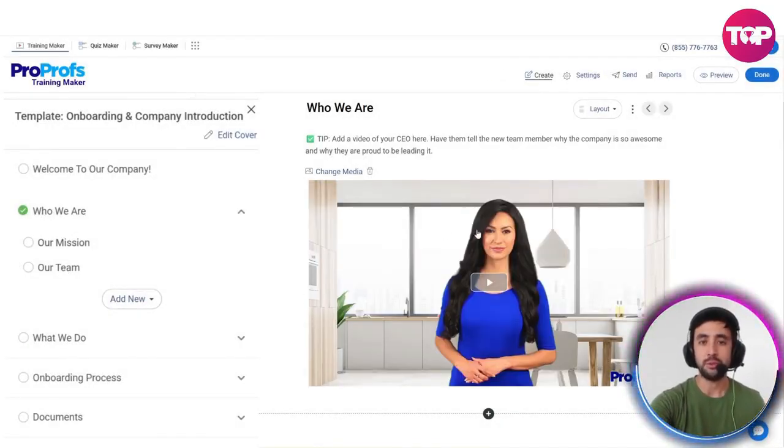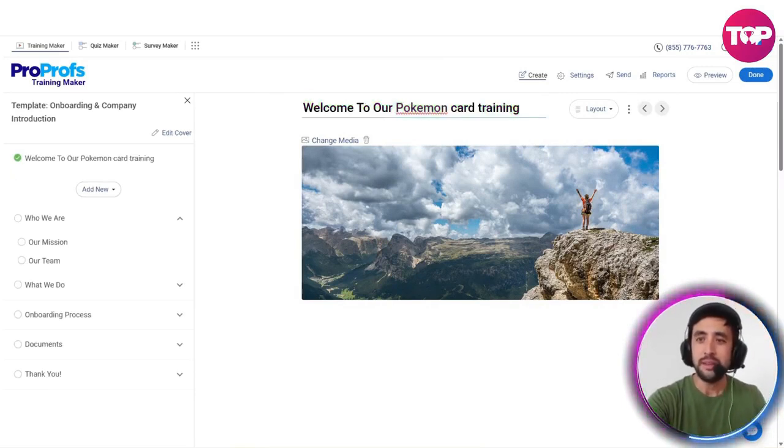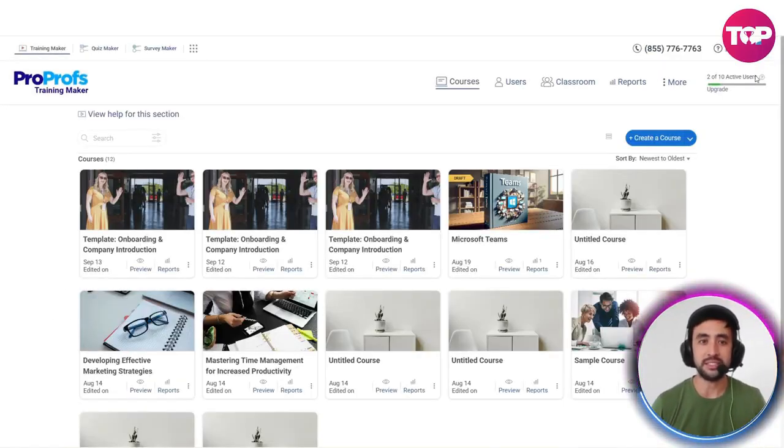For example, if we're not happy with this particular type of media, we can go ahead and change the actual media here. If we want to do something really simple, like maybe we want to change a little bit about the welcome to our company section — look how easy this is — we can say 'Welcome to our Pokemon card training,' because that's what we're going to use the AI for to try and build something cool today. You can easily customize it just like that and hit done, and that's just saved, as easy as that.